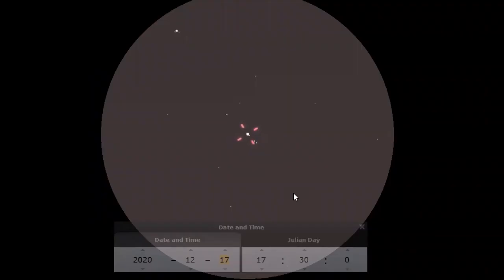Using Stellarium, I've simulated what this conjunction will look like with a small telescope at about 80 times magnification. I've centered the view here on Jupiter, and you can see Saturn over to the side.